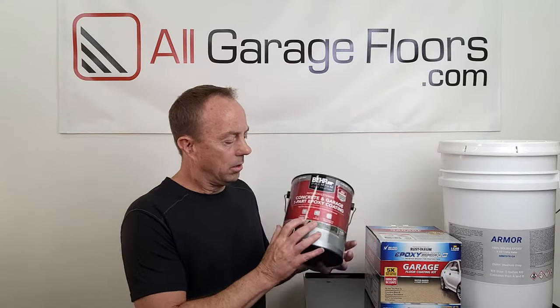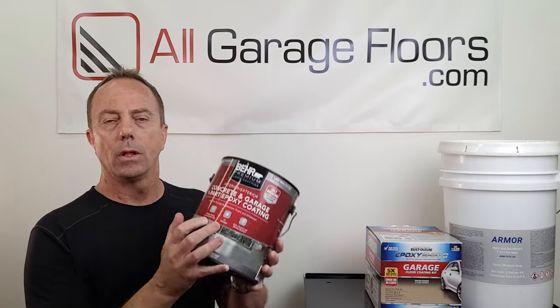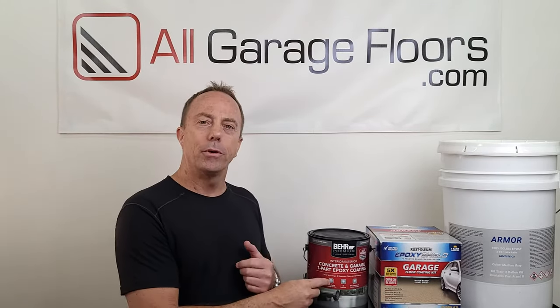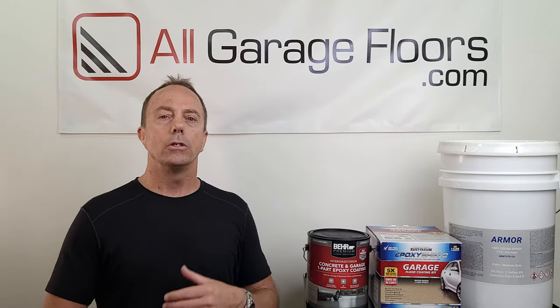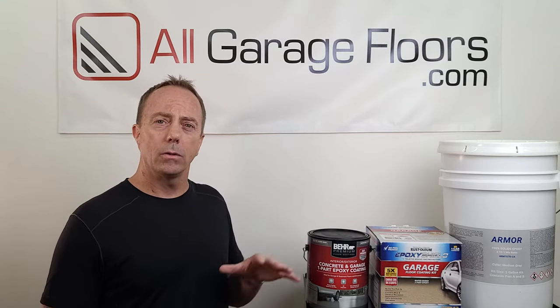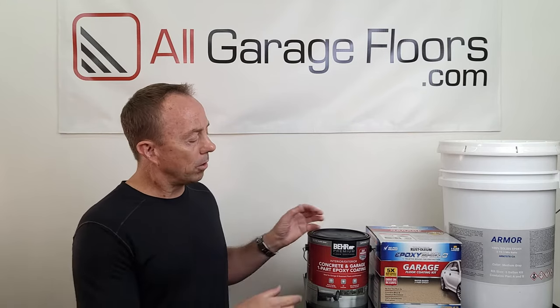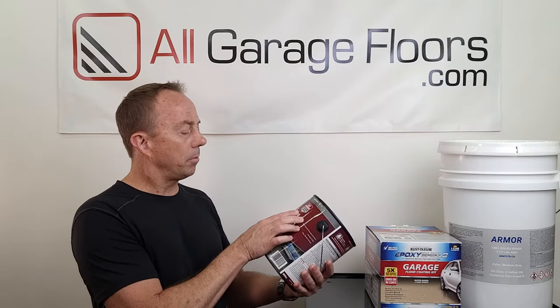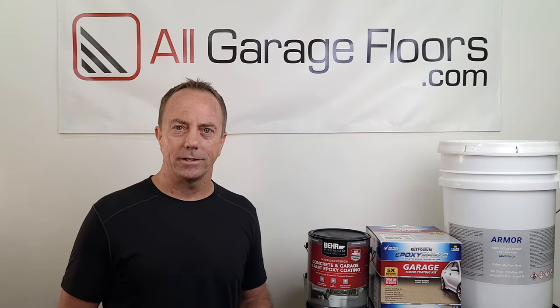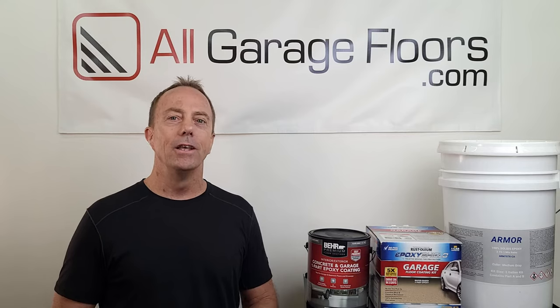The label on this Behr product says 'resist hot tire pickup,' but it is still going to peel from hot tires. Anyone can put that claim on their paint product — there's nothing in the industry that requires meeting a certain standard to resist hot tire pickup. Depending on the brand, paint may require you to etch the surface, some suggest a concrete latex primer first, and some are self-priming. This Behr product says self-priming for improved adhesion. But they're all still going to peel from hot tires.